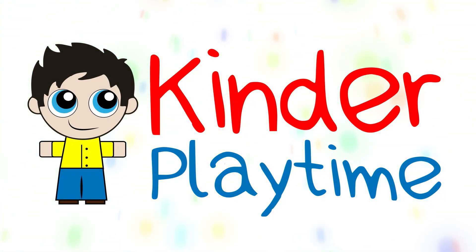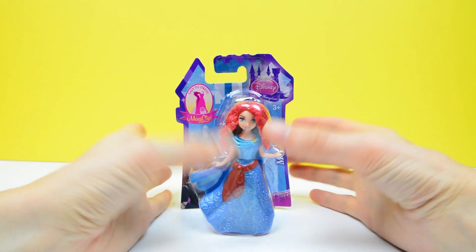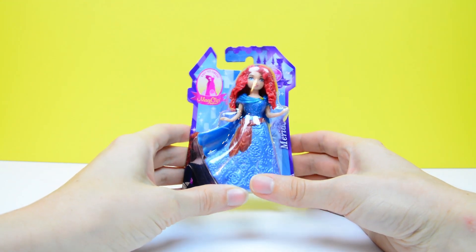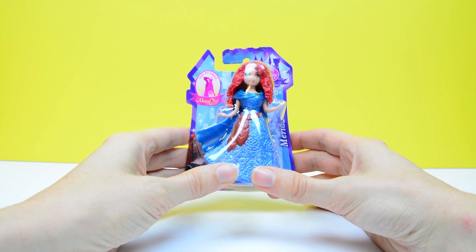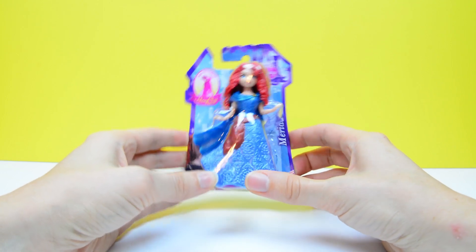Welcome to Kinder Playtime! Today we're opening a new Magic Clip Princess. We're doing Merida today. Isn't she gorgeous? So let's open her up and see what she comes with, what her dress looks like in the front and the back. And then we'll have a little fun with her.